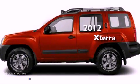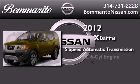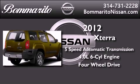This is a brand new 2012 Nissan Xterra. This vehicle has seating for 5 adults, a 4.0-liter V6, and the added capability of 4-wheel drive.